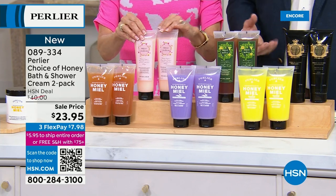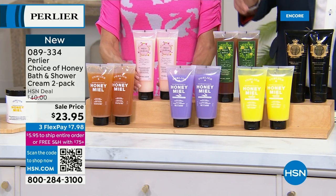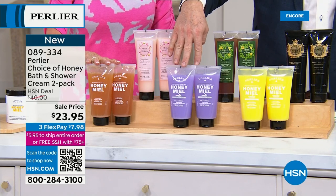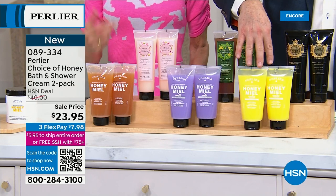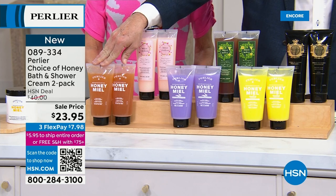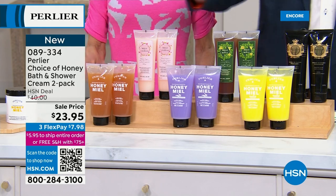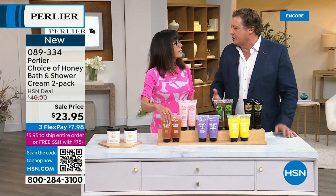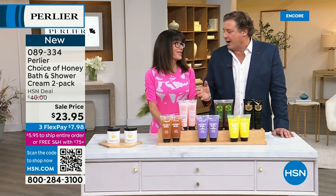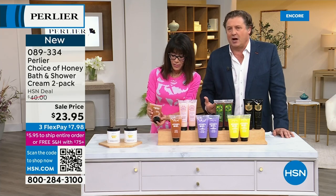I call them bath and shower cream because they act like a moisturizer when you put it on your skin, even though you're cleansing your body. These brand new formulas are our first sulfate-free bath and shower creams. Sulfate-free is easier in a soap bar, but in a shower cream everybody's always used a sulfate. This is our first sulfate-free while still keeping that incredible bubble bath experience.